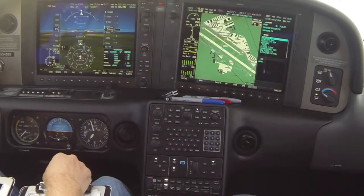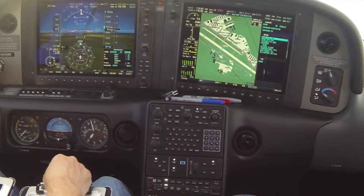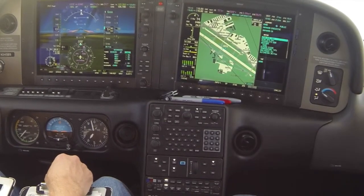Traffic called at 11 o'clock, 5 miles, opposite direction — a Cessna climbing to 5,500. We're looking for the traffic. Currently at 5,500 here.